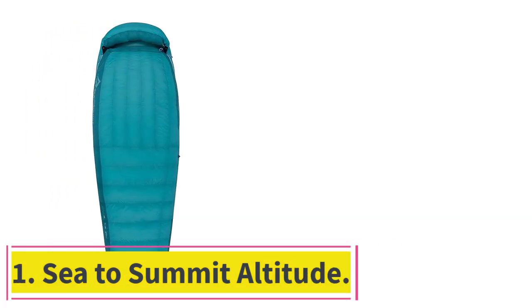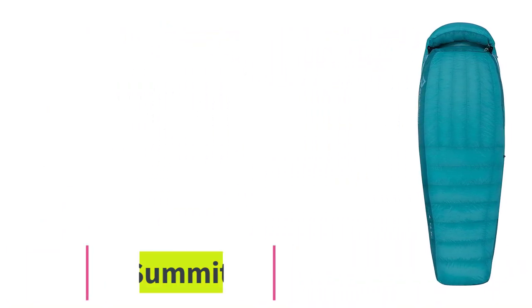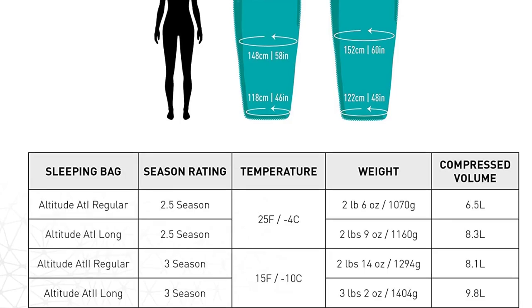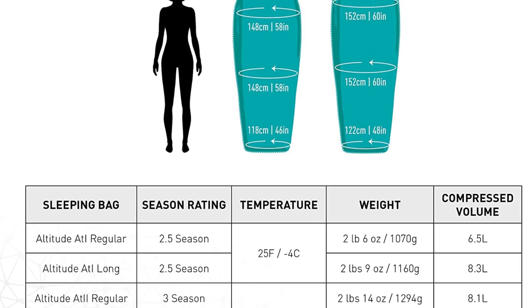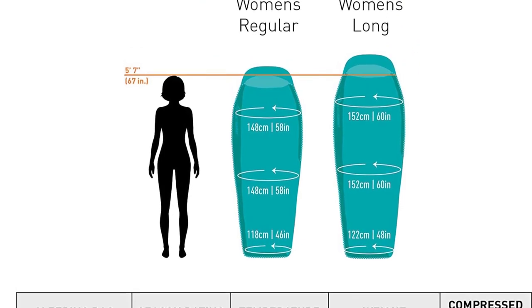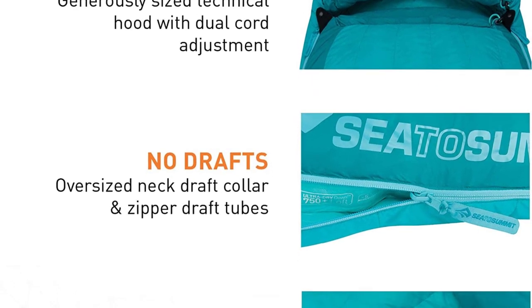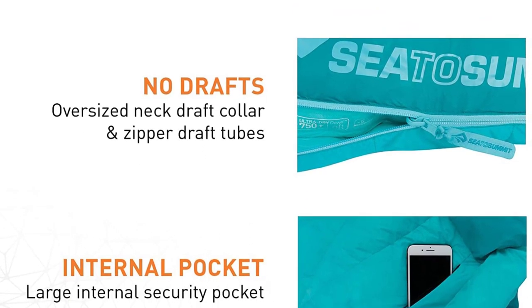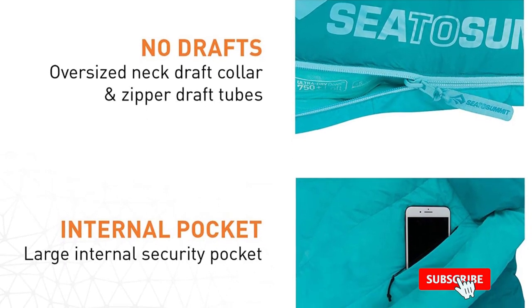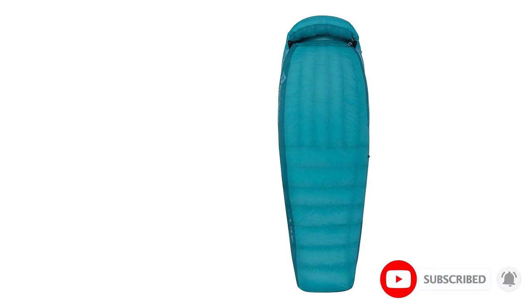Starting at number one: Sea to Summit Altitude. Our tester found this bag to be perfect at keeping her perpetually cold feet warm all night. Sea to Summit took its unisex Ascent and narrowed the shoulders while widening the hips and knees for the female-specific fit of the Altitude sleeping bag, priced at $400 to $470. It also added a layer of Thermalite insulation in the foot box.